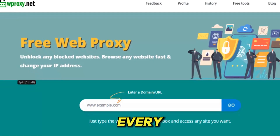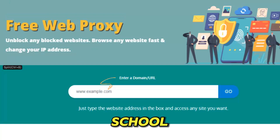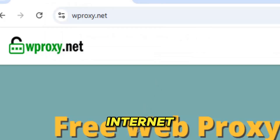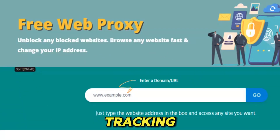With WProxy, every blocked website suddenly opens like a door that was never locked. Social media loads even on the harshest school filters. News sites censored in your region become visible again. Streaming platforms that push 'not available in your country' melt away as the page instantly unlocks. What you're left with is pure, open internet — uncensored and completely protected from anyone watching or tracking your activity.